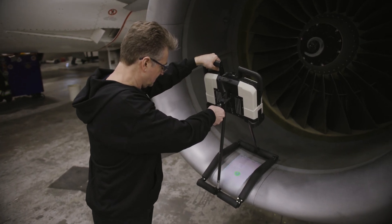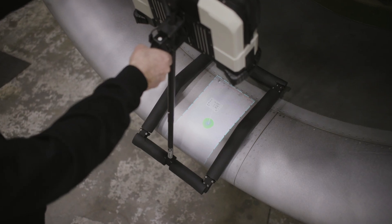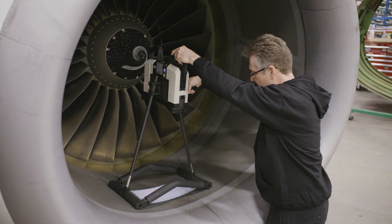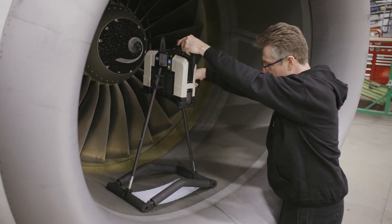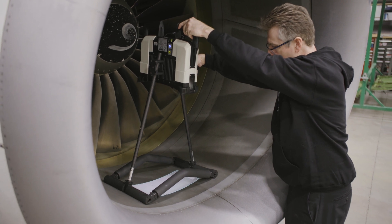Recently with a customer's aircraft we had hail damage. It was common to see a hundred plus dents on one slat. If we would do that traditionally it would take days. It's hard to establish how long exactly it would take, but with DentCheck I was able to scan the whole surface in approximately 10 minutes. The data we get from using the tool is clear and we can use that to send to different OEMs and also to the customer to provide a clear visual of the damage.